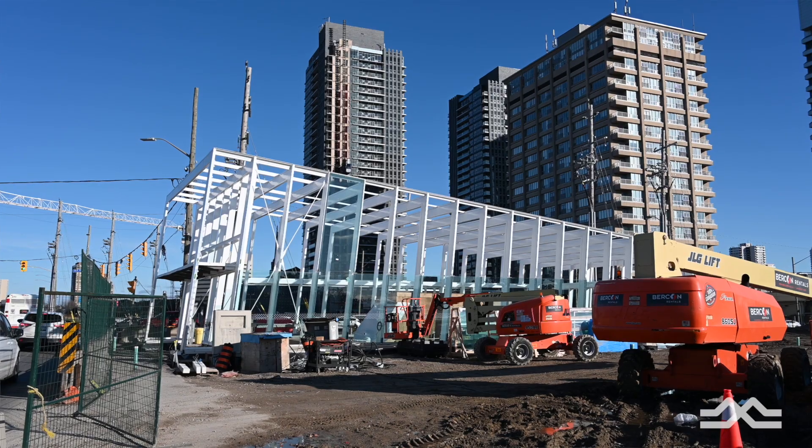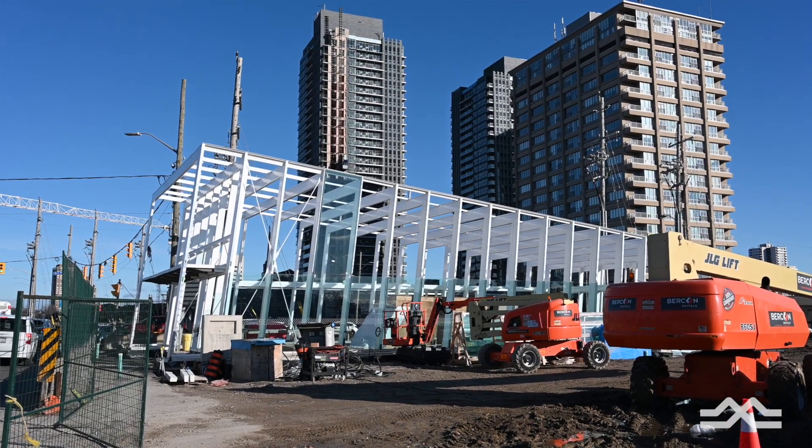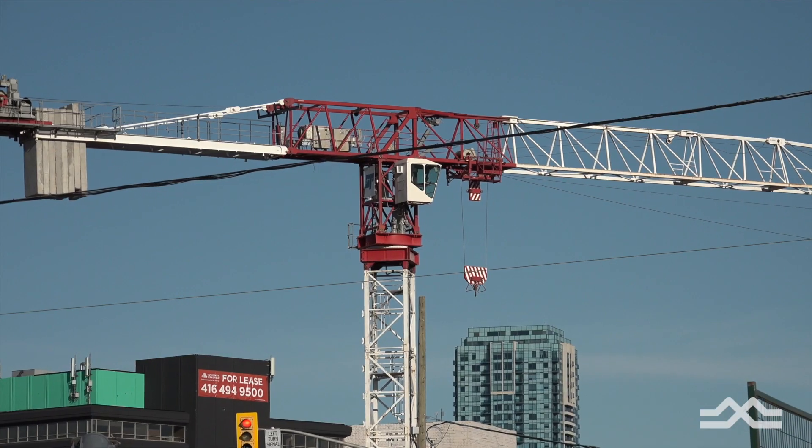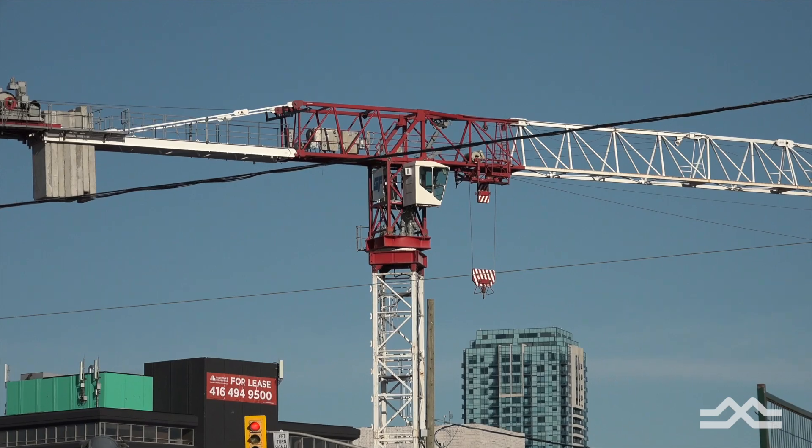I'm Nick Britton, the superintendent here at Science Center Station. Science Center was a pile driven and lagging station with cut and cover, so tower crane access pretty much everywhere.